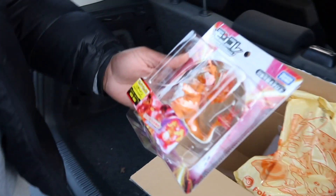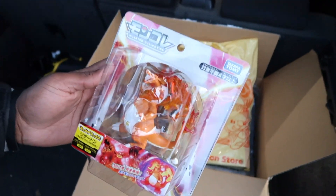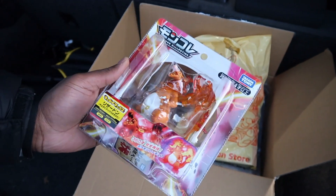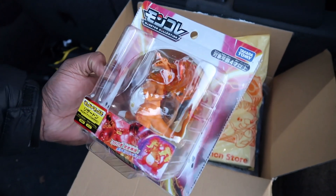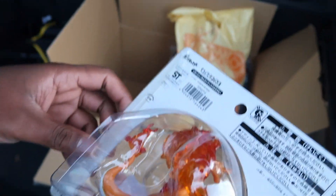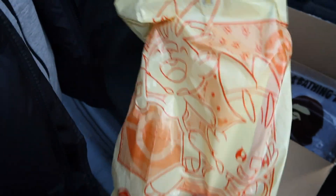Here is a Charizard VMAX — this is Gigantamax in the video games, VMAX in the card games. It was just a cool figure I saw on eBay and I thought let me get my guy to get it for me direct from the store. I'll give you a look at the back. That is the figure, and obviously we got it from the Pokémon Center.